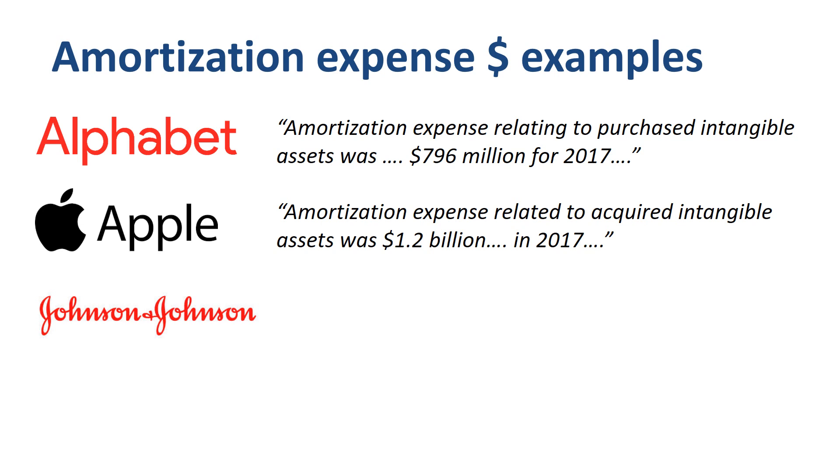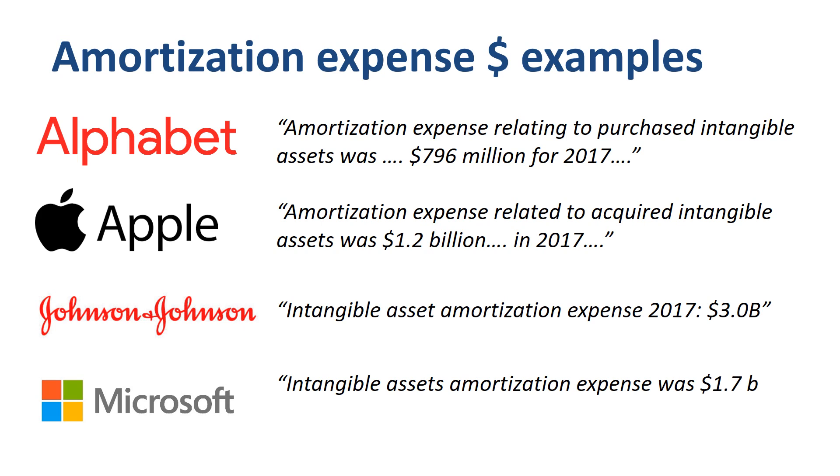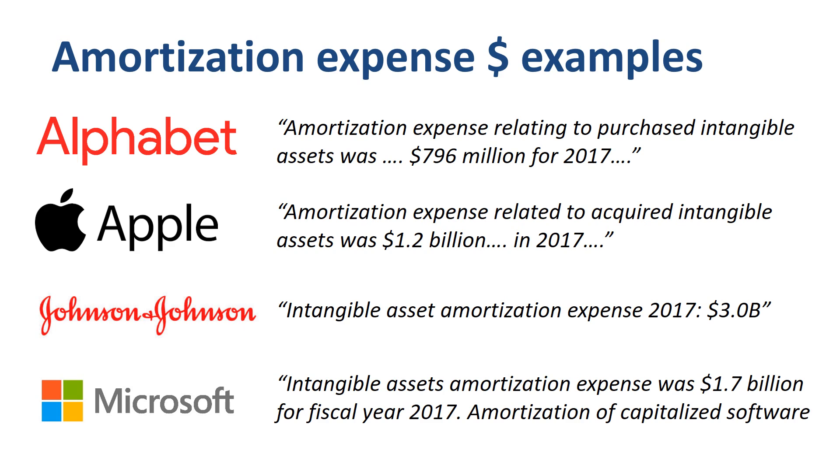Johnson & Johnson had intangible asset amortization expense in 2017 of $3 billion. Microsoft recorded intangible assets amortization expense of $1.7 billion for fiscal year 2017, and amortization of capitalized software of $55 million. Two conclusions from this overview: one, it is not unusual for large multinational companies to have amortization expenses of $1 billion or more per year, and two, most of the amortization expenses seem to have something to do with intangible assets.